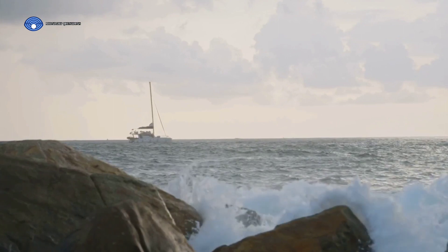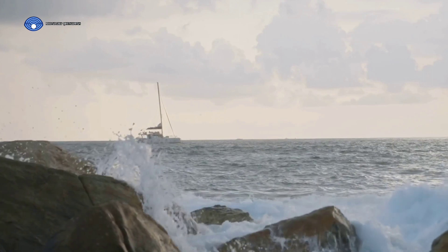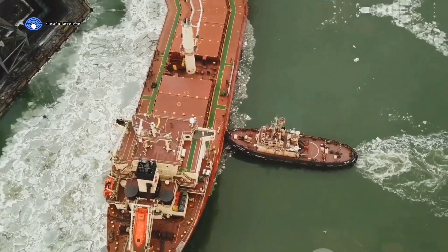It's not as simple as pressing a button or pulling a lever. The process involves a complex dance of physics, engineering, and a bit of nautical know-how. So, how do these giant vessels manage to stop in the middle of the ocean? Let's dive into the mechanics of it.